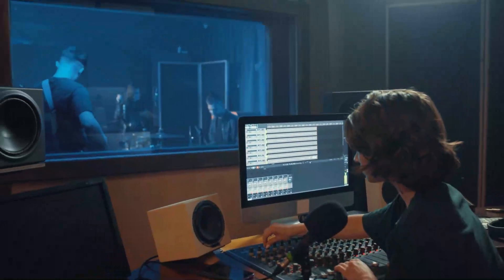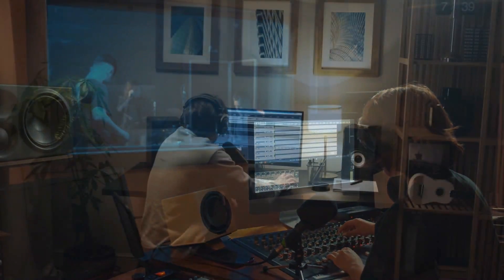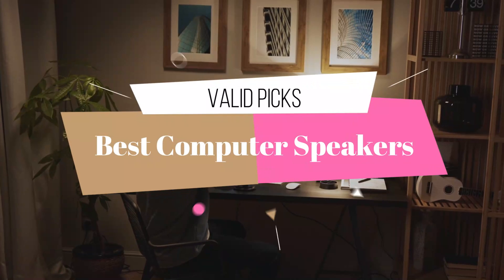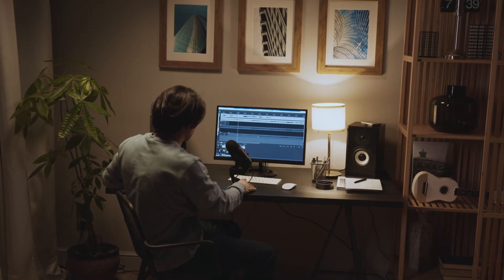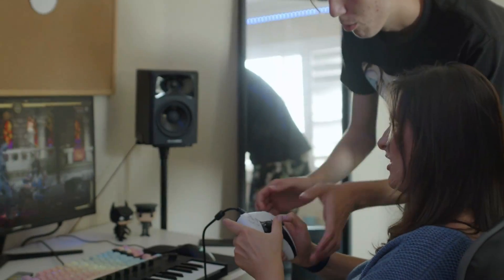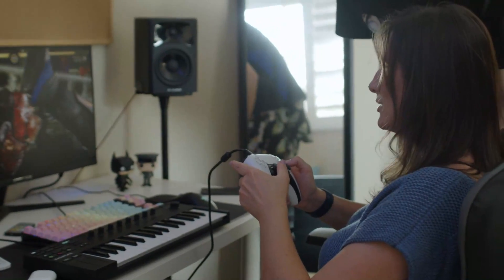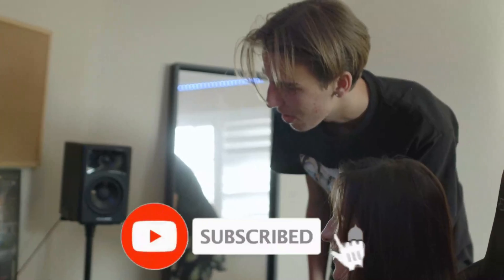Hey there tech enthusiasts! Are you in need of some high-quality computer speakers? Look no further! In this video, we'll be showcasing the best computer speakers currently available on the market. Whether you are looking for something budget-friendly or top-of-the-line, we have got you covered. So sit back, relax, and let's get started on our journey to find the perfect computer speakers for you.